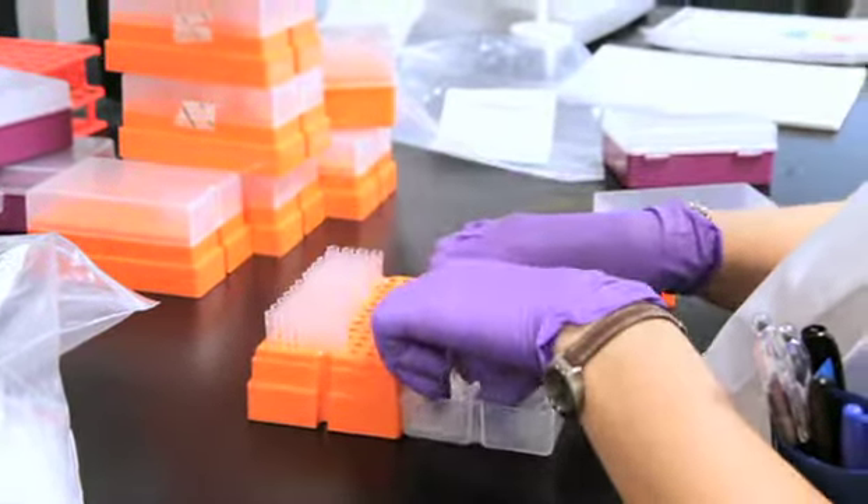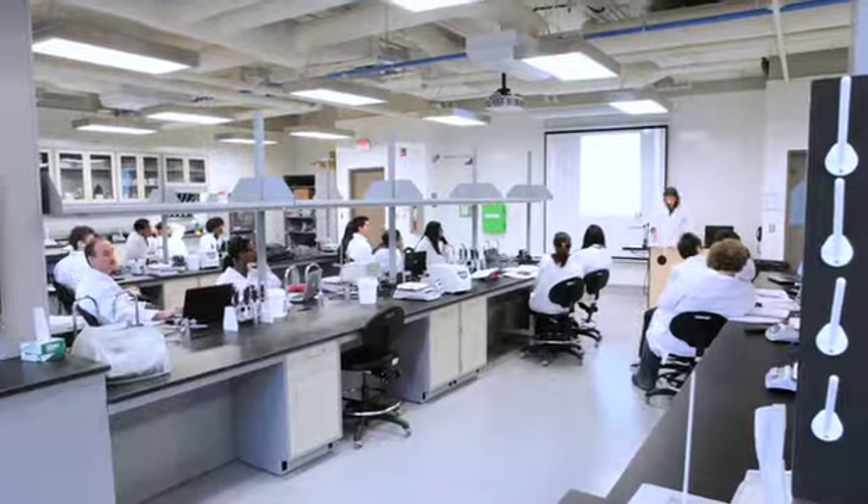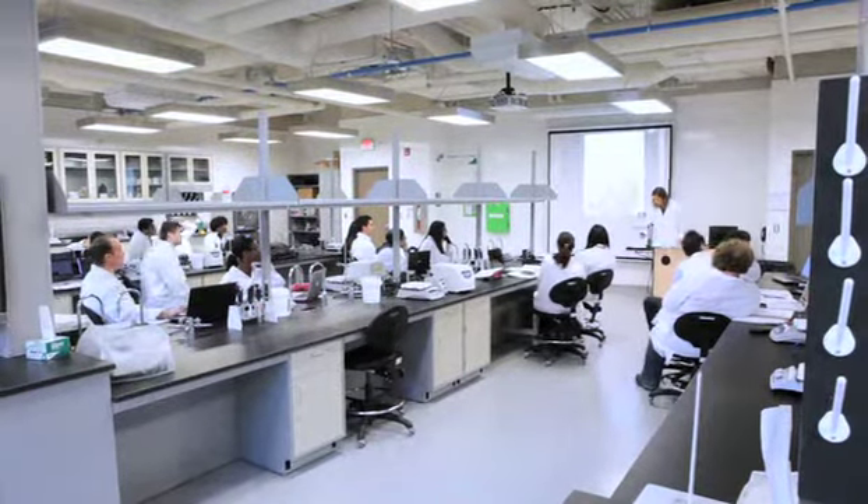At a lot of other universities, you're sharing labs with 60 or 80 other students. You're sharing microscopes and equipment, and you might not have access when you come in to study, whereas here we have our own room and our own stuff.